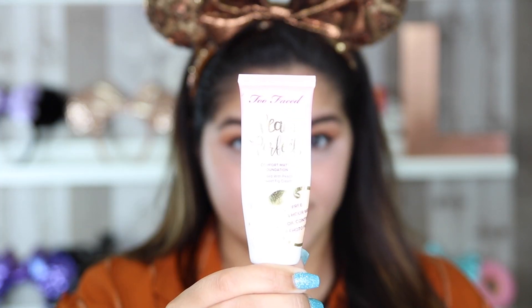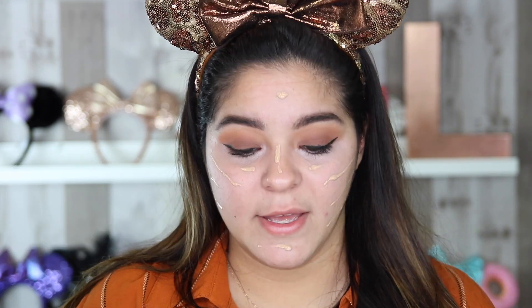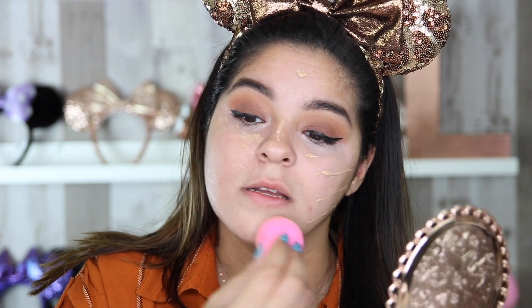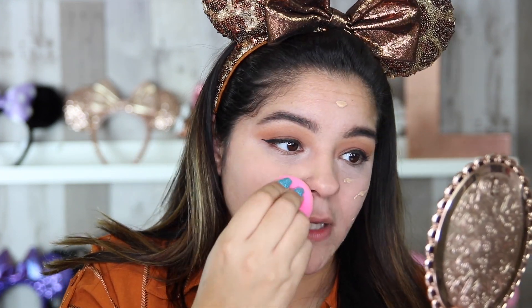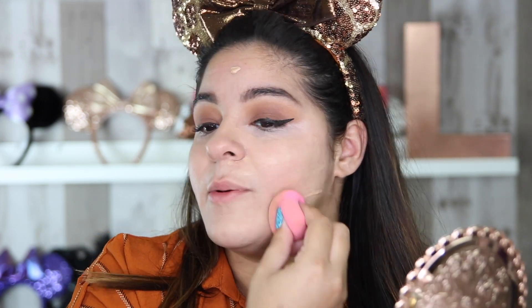Moving on to foundation — I have my fave right now, the Peach Perfect Comfort Matte Foundation in the shade Warm Nude. What I've been doing lately is taking this foundation and placing it on my face in very thin lines — not a large amount. I do this because I want the product to warm up on my face and essentially give it just a tiny bit of time to become the same temperature as my skin tone, which helps it blend out a lot easier. If I feel like I need a little bit more coverage, I will put a couple more lines onto my face.